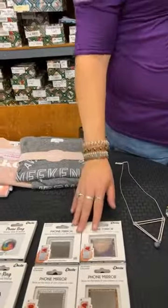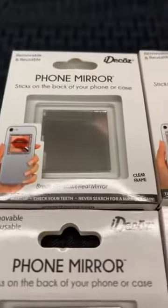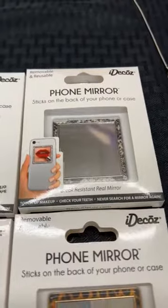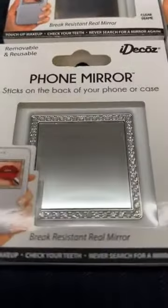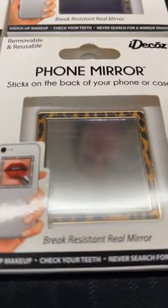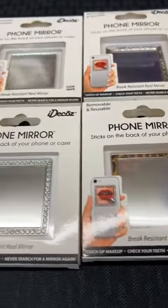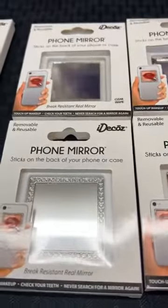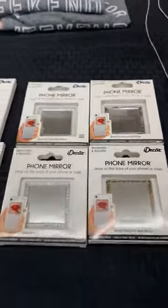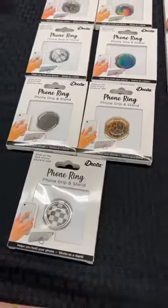Going along that same line, we have phone mirrors. I know I've been guilty lately of turning my phone around trying to use it as a mirror — this would be way more practical. Normally they're $9.99. Today they're $5. We have clear, python, bling, and leopard. We do have multiples of each of these — more than one of all of the phone rings and the mirrors.